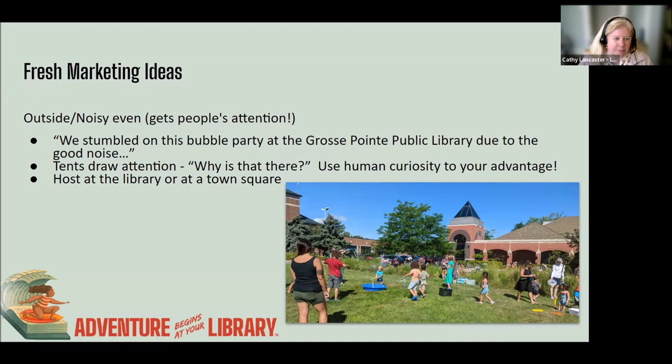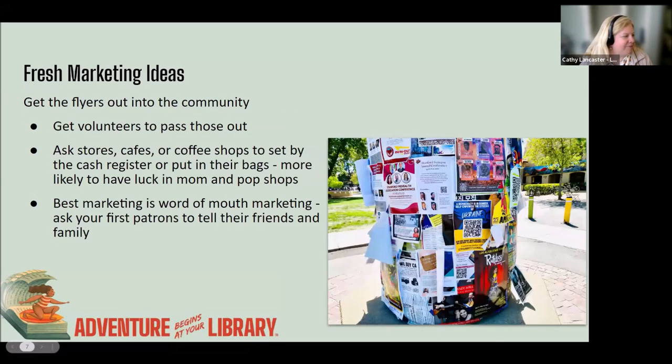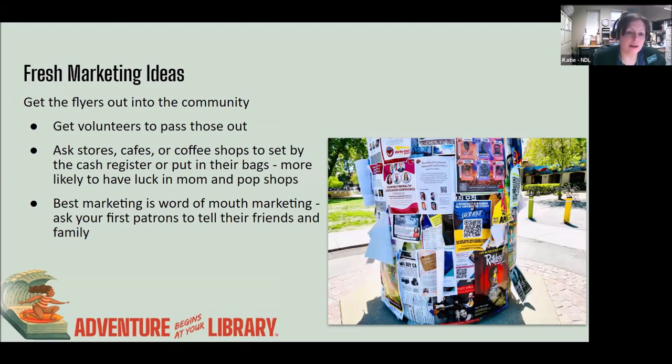Kelly wants to remind you to make it fun — think of ways to be noisy and kooky and just embrace it. If you're a library that is landlocked and don't have a park nearby, you could partner with a community organization or your municipality to hold something outside there if you don't have space near your library.